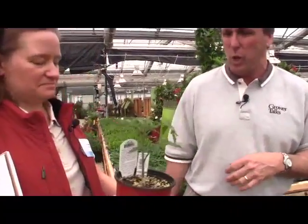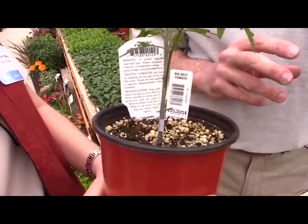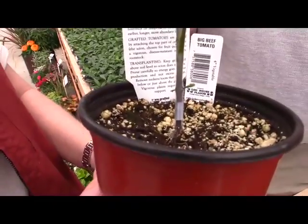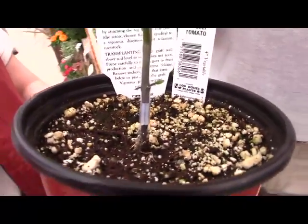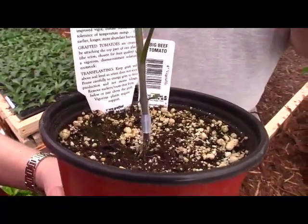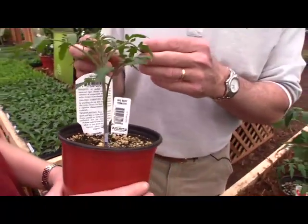Grafted? What's that? What they do is they take a wild rootstock — actually this technology has been used in commercial hydroponic greenhouses for years. You take a wild rootstock with really good disease resistance and vigor, and onto that you graft a regular hybrid variety or an heirloom or anything where you want fruit from it. The combination gives you, they say, four to five times more yield out of, say, an heirloom tomato.